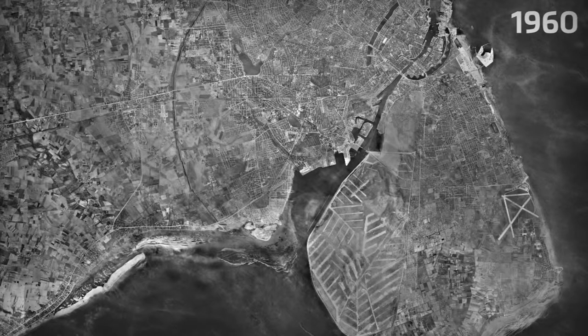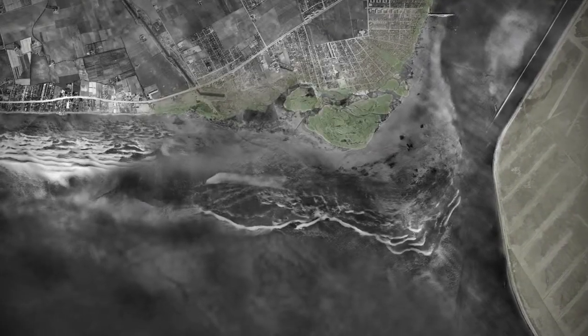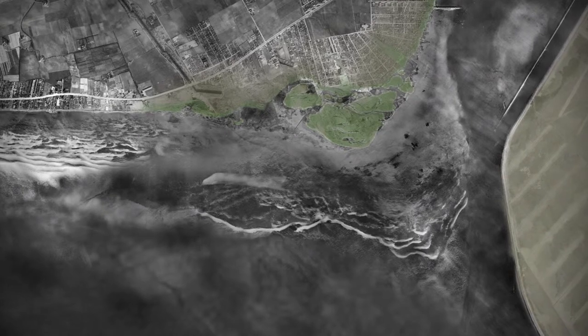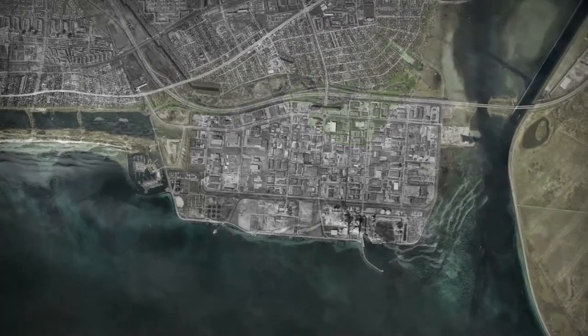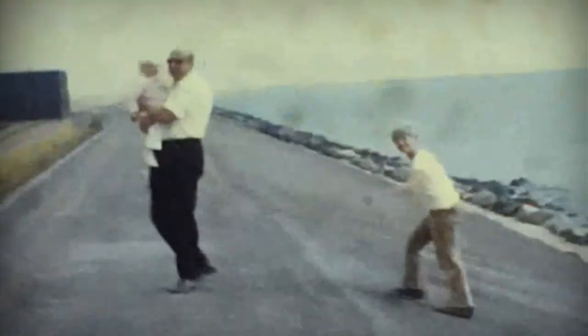The coast of Eveljör was once a lush green landscape with small islets. Back then, nature here was wild and undisturbed. But in 1964, this green oasis was replaced by the largest business district in Denmark, Eveljör Holme.